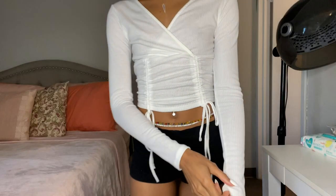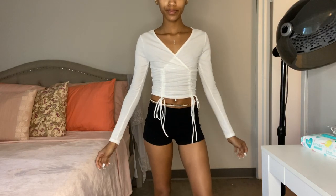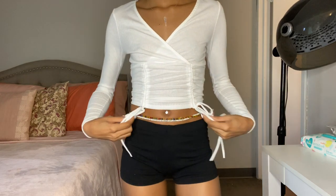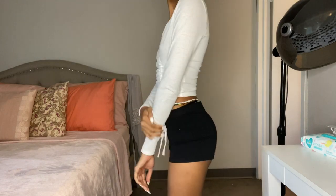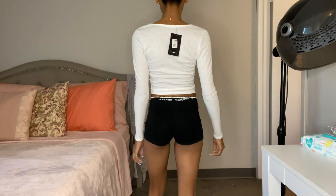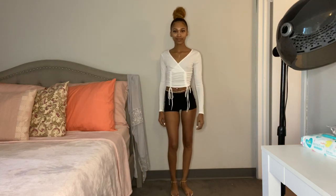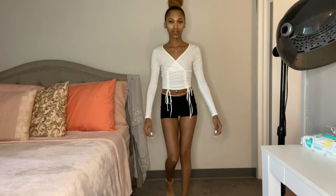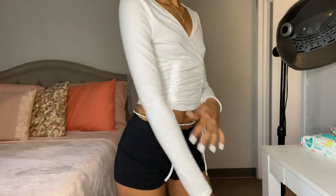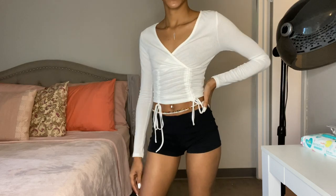This is the Ruched and Stunning Ribbed Top in the color ivory and it's $24.99. I just loved the ruching in the front — it adds uniqueness to what is overall a plain white top, of which I have a ton. Little details like that make a difference, so I had to get it. With the ruching you can adjust the straps and pull it up tighter or pull it down — it's kind of up to you.